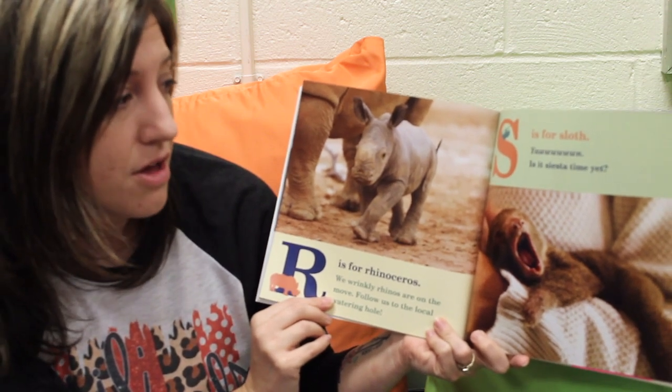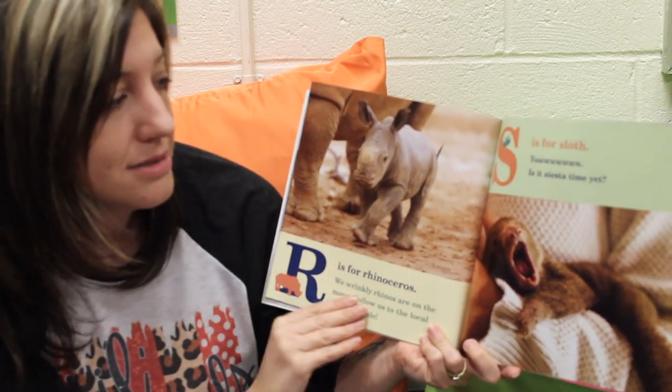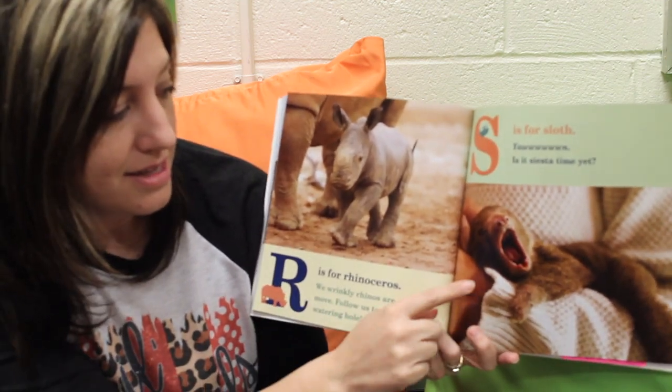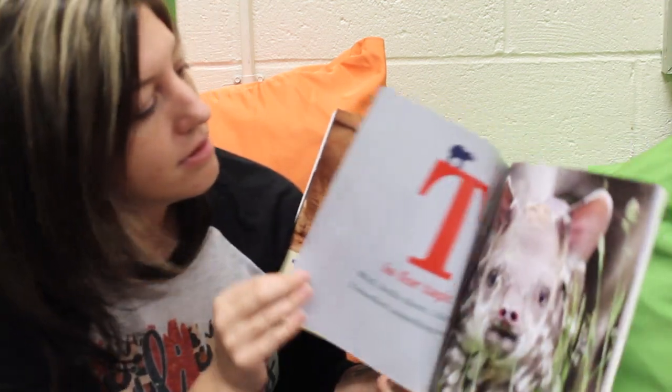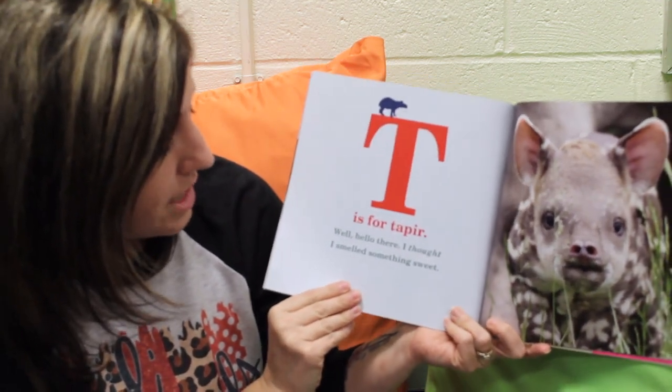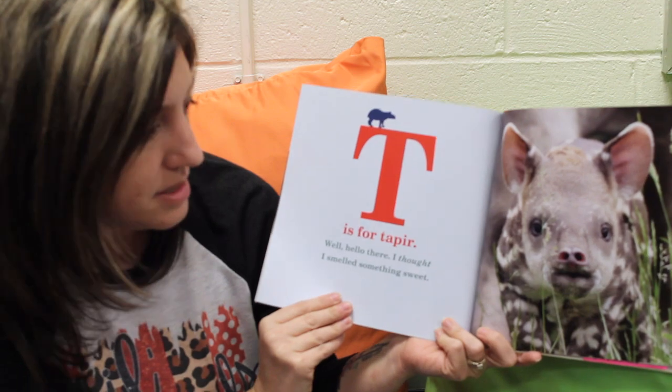S is for Sloth. It's siesta time. Is it siesta time yet? He looks like he's ready for a nap. T is for Taper. Well, hello there. I thought I smelled something sweet.